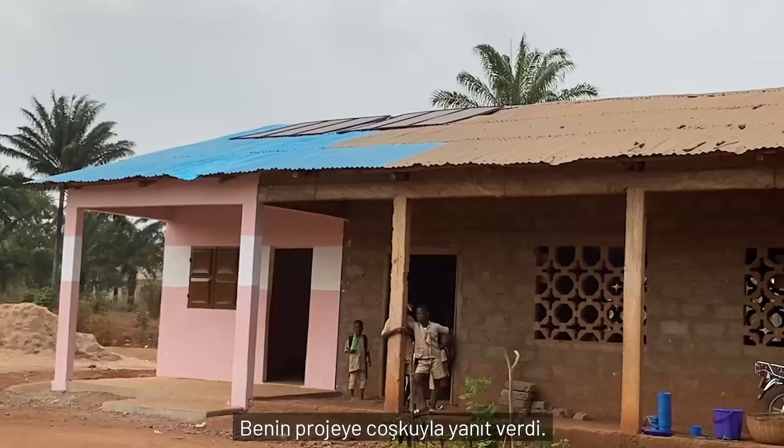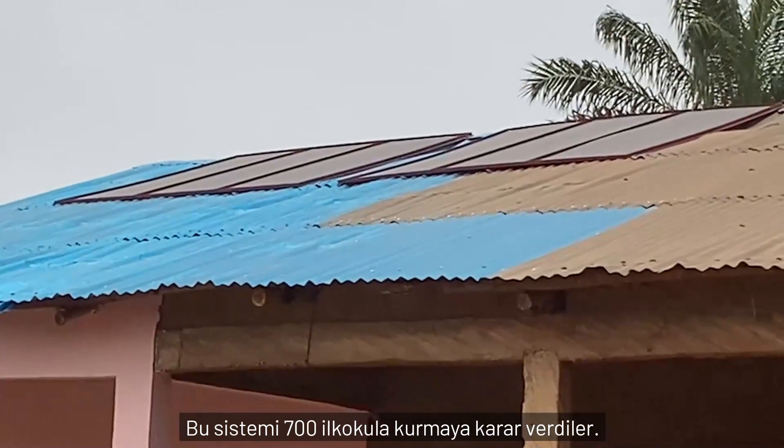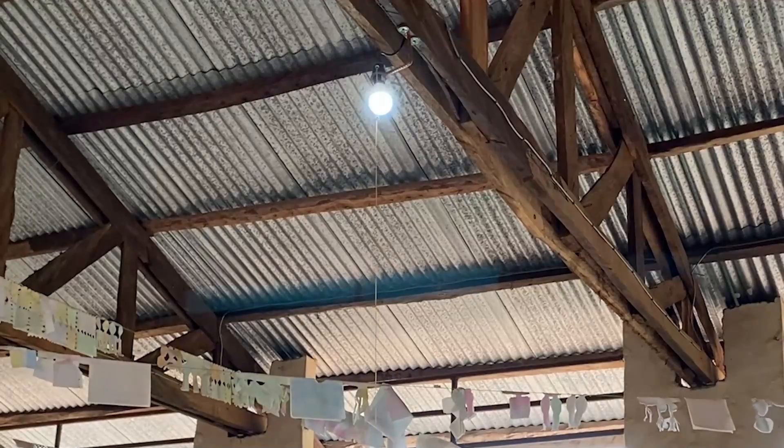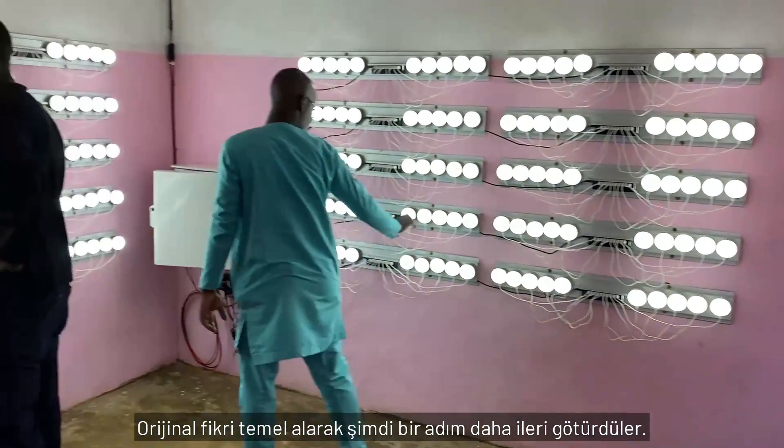Benin responded enthusiastically to the project and has decided to install these systems in 700 elementary schools. Building on the original idea, they've now taken it a step further.